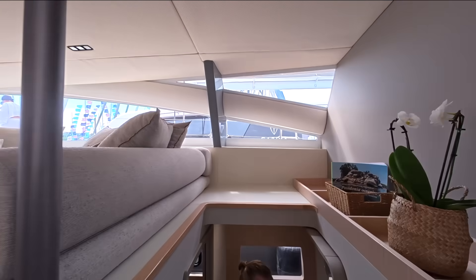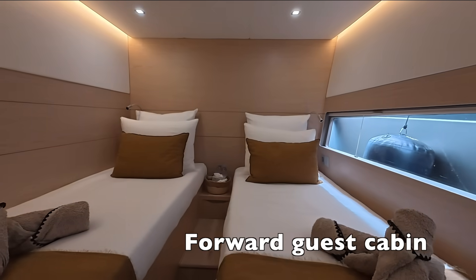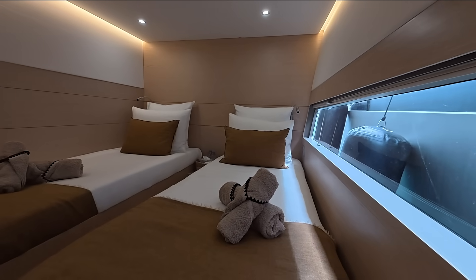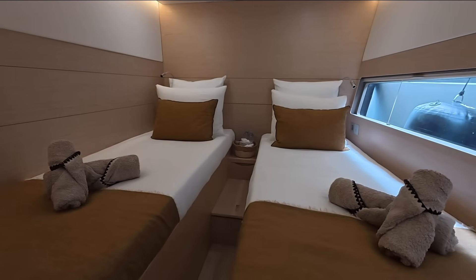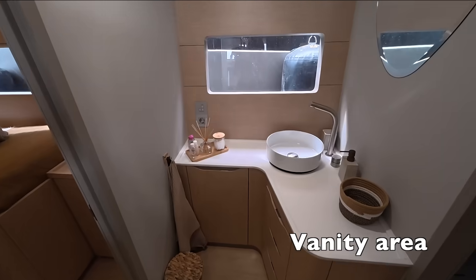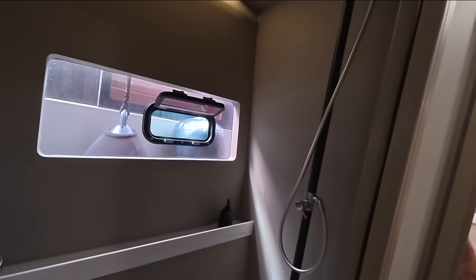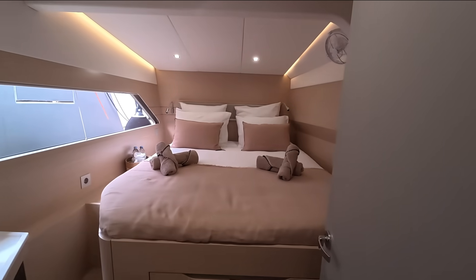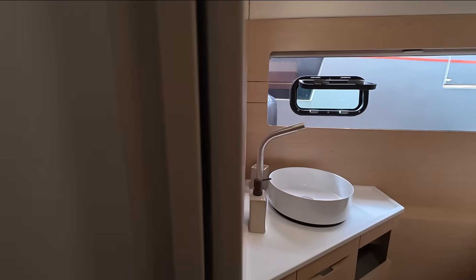There are four guest cabins — they are the same on both sides: a double bedroom and two single beds that can be put together to make a double. There's a lot of storage on the floor and underneath. As you move to the rear, there's a spacious vanity with nicely finished carpentry, then a large shower and a toilet on the other side of the corridor, opening into another double cabin.